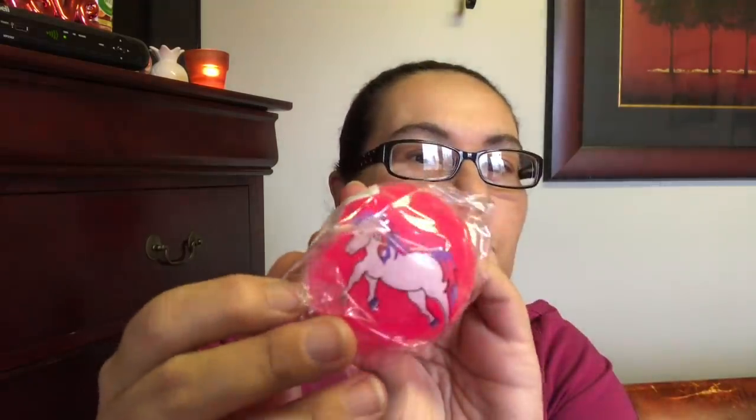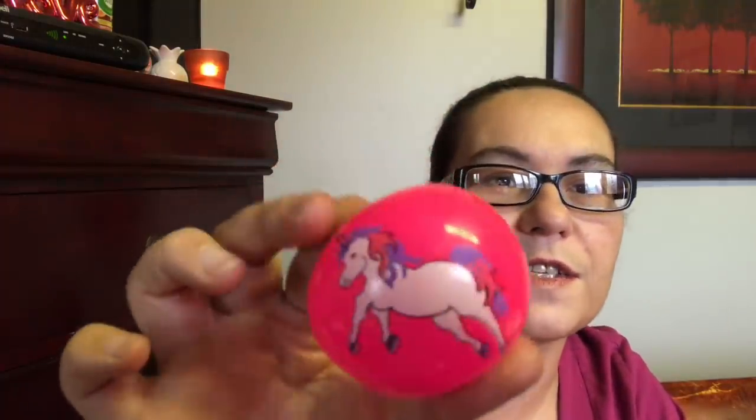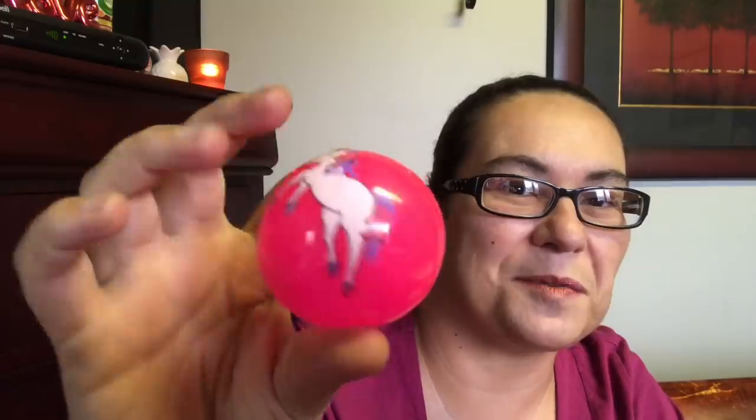Next they had these new unicorn balls out — they had many different other patterns and designs but I picked up this one. It's a great stocking stuffer. Look how cute it looks — a unicorn! I picked this up for my daughter.